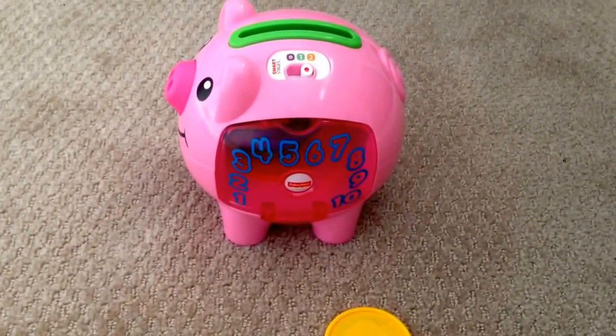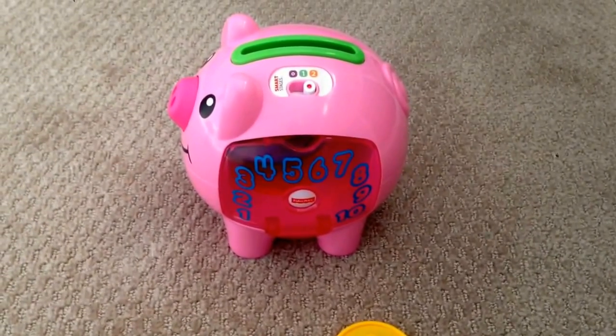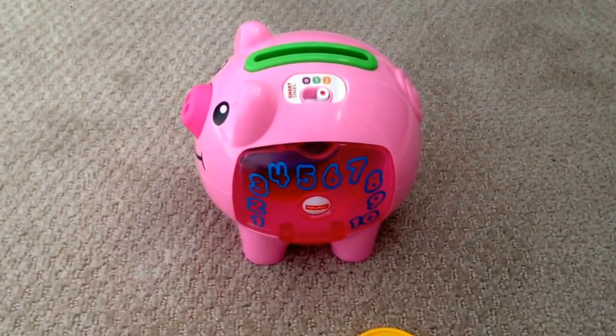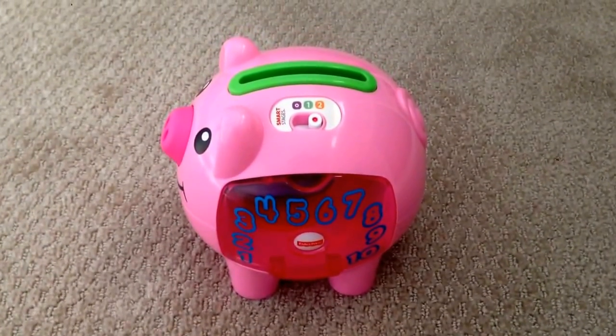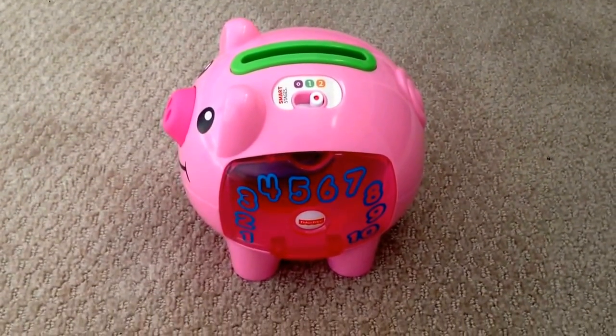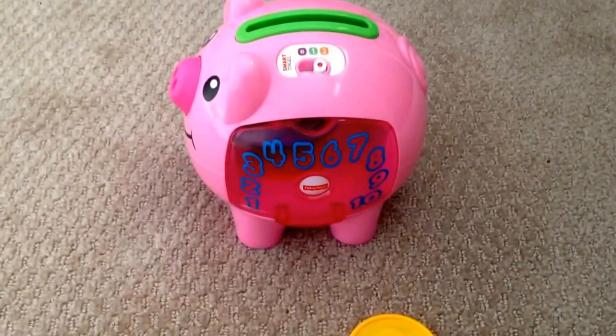Overall, though, it's a great toy. Lots of fun for your little ones — for babies and toddlers. I have a one-year-old and a two-and-a-half-year-old and they both really, really like it. So there you go. Hopefully that was helpful to you. Thanks for watching the whole thing, and take care, guys. Bye.